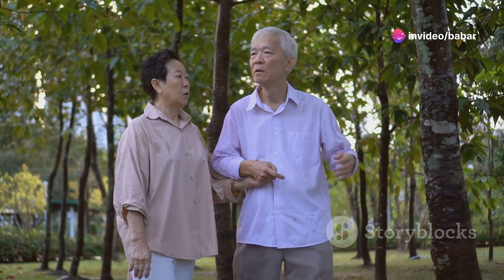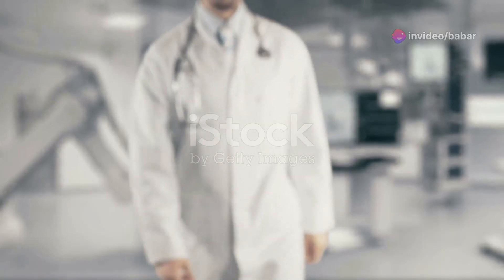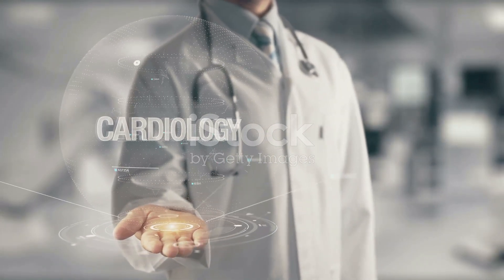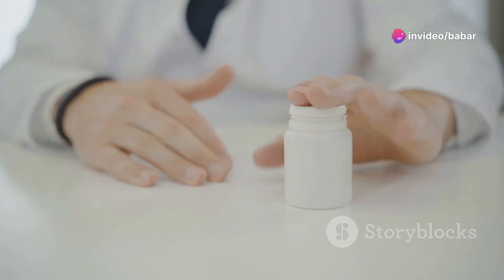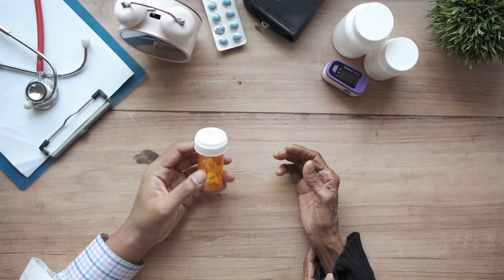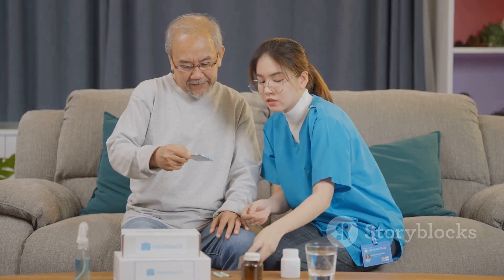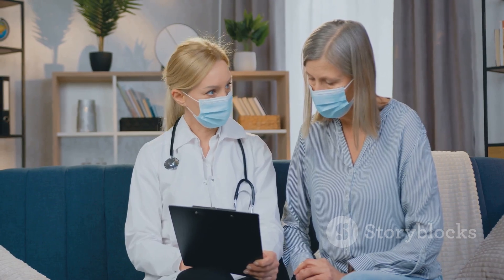Valsartan stands as a testament to medical advancements, offering hope and improved quality of life for millions struggling with cardiovascular diseases. By effectively lowering blood pressure and easing the burden on the heart, Valsartan empowers individuals to lead healthier, more fulfilling lives. Understanding how Valsartan works, its benefits, and potential side effects puts you in control of your health journey. Always remember to consult your healthcare provider for personalized advice and treatment plans.